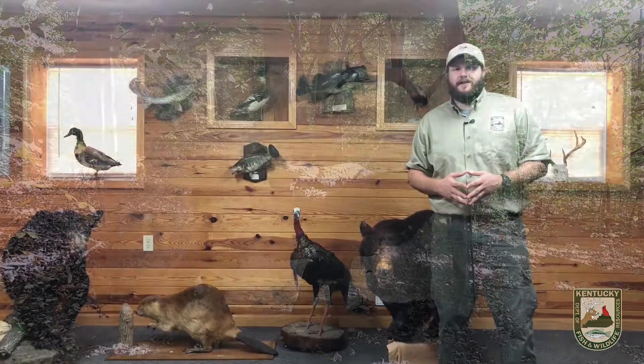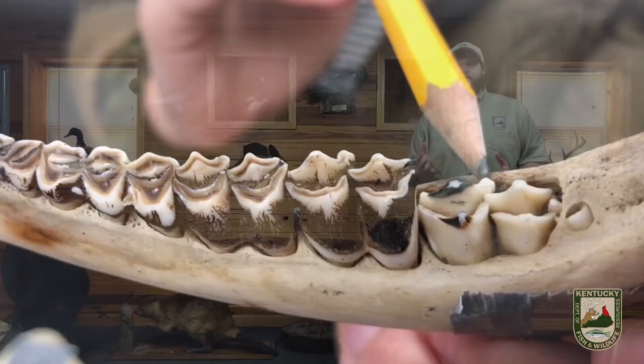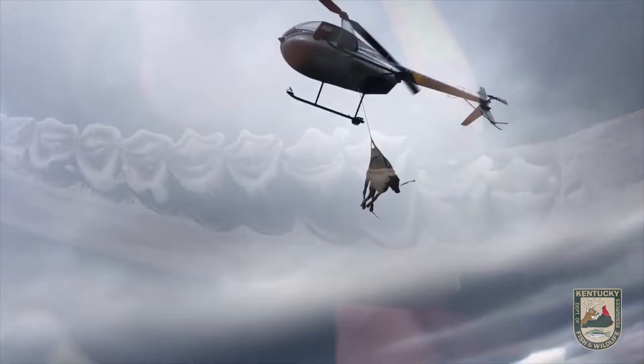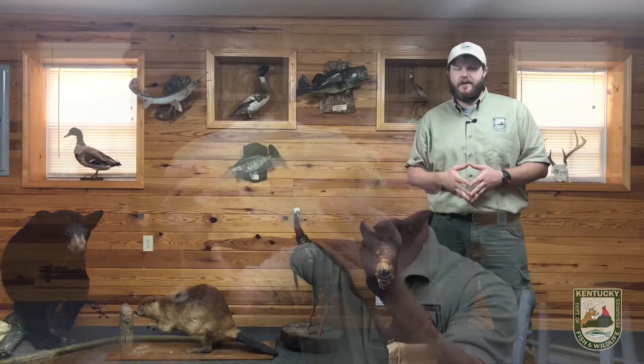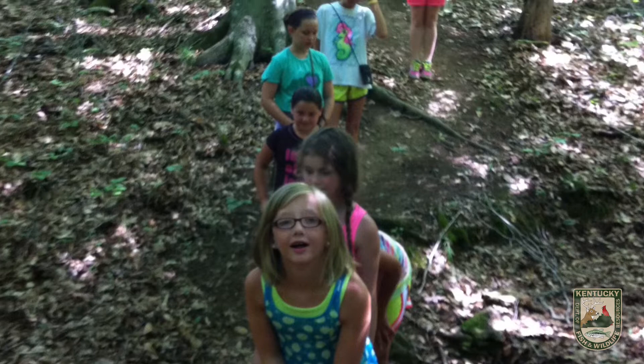Campers will come to our nature center twice for an indoor activity and the air conditioning — a break from the summer heat. They will come here for nature class and outdoor survival class. Each will feature a short multiple-choice test that goes towards their hunter education certification. During nature class, students will learn about Kentucky's wildlife and conservation, and will also get a chance to go on a nature hike. During outdoor survival, campers will learn about the importance of preparation before going into the outdoors.